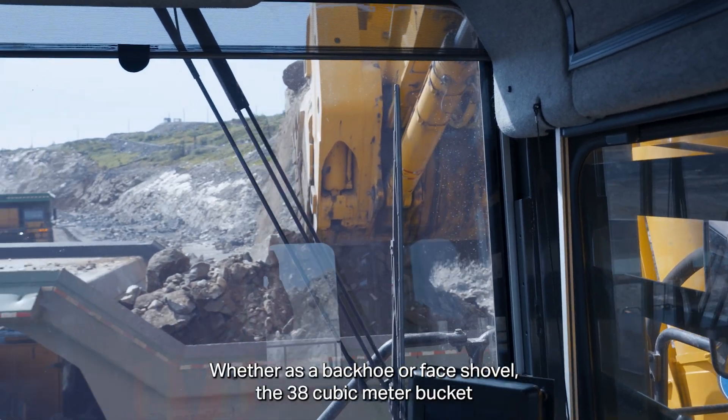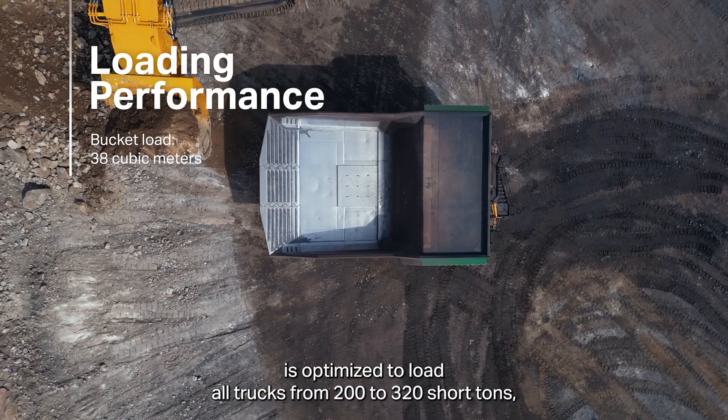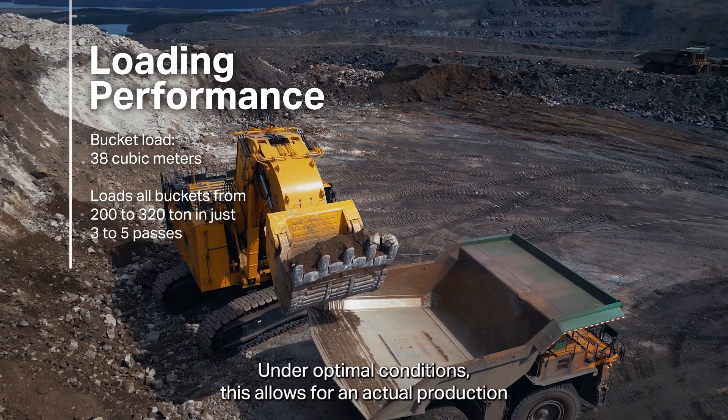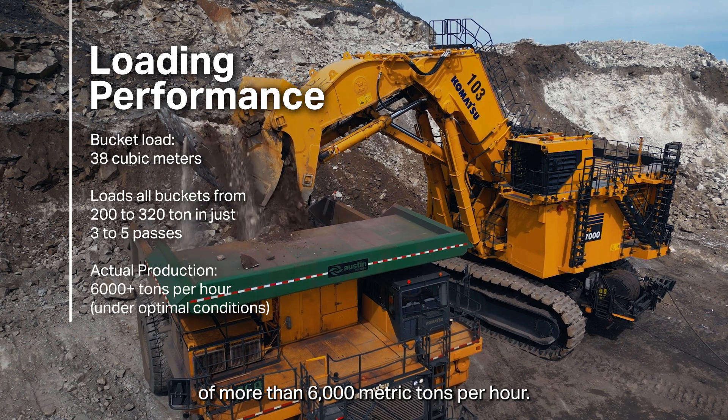Whether as a backhoe or face shovel, the 38 cubic meter bucket is optimized to load all trucks from 200 to 320 short tons, and that in just three to five passes. Under optimal conditions, this allows for an actual production of more than 6,000 metric tons per hour.